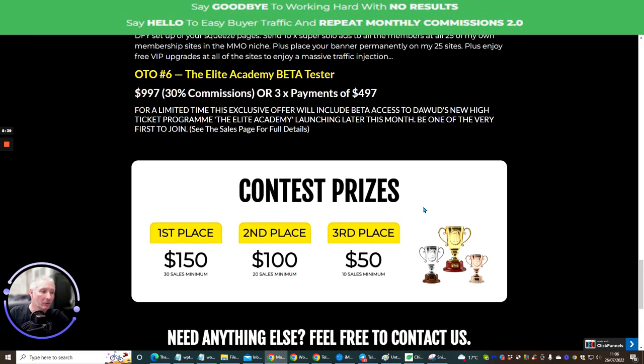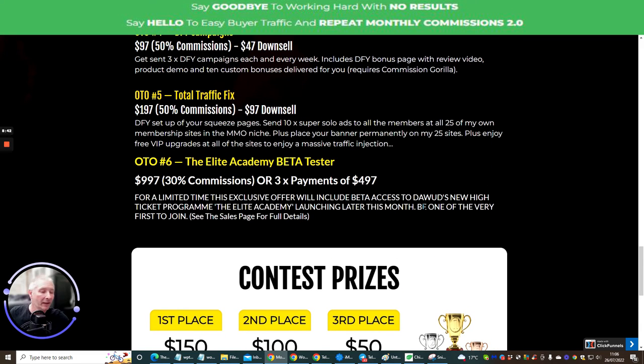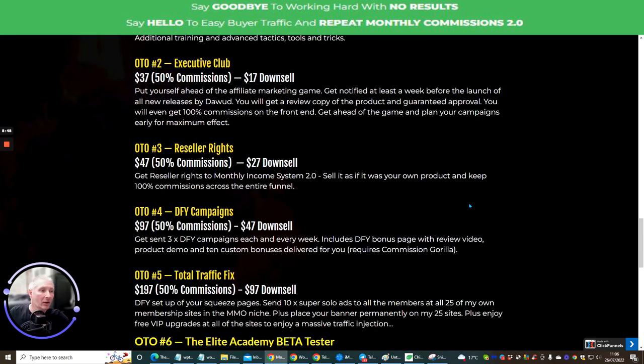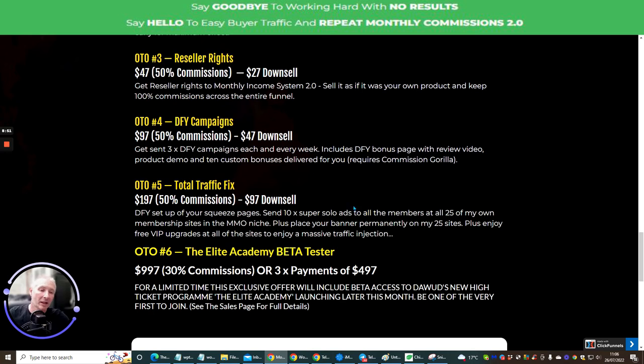I just wanted you to be aware of that because I don't want you to miss out on this great deal. OTO six is Elite Academy Beta Tester at $997, and you will get my actual elite flagship membership with all my products and access to lots and lots of traffic methods. If there's anything you're not sure about, leave a comment below in my YouTube channel and I can always ask Dawood personally. He'll get back to me and we can iron things out before you go ahead and buy, especially for the Elite Academy Beta Tester — because you will get a lot more than other people, as I'm giving you my high-end product which is super full of value.